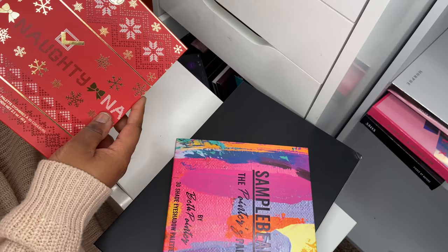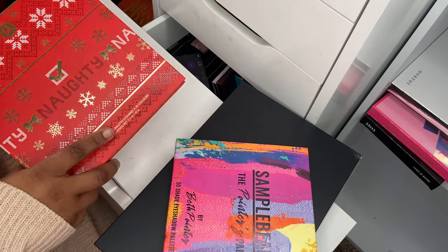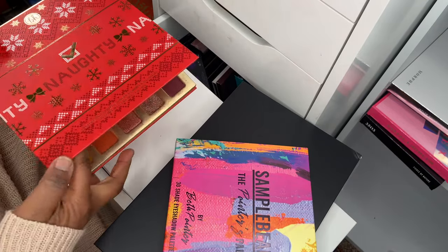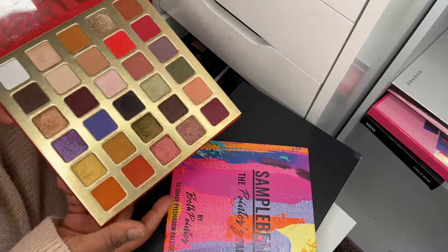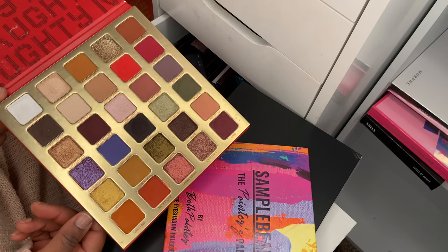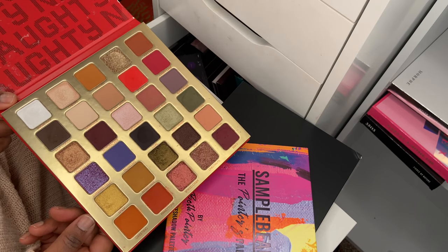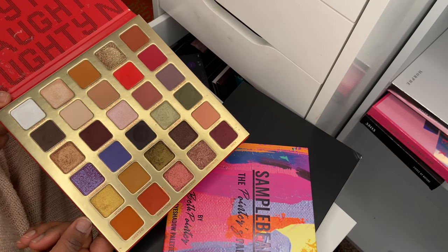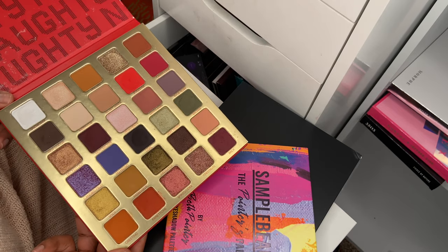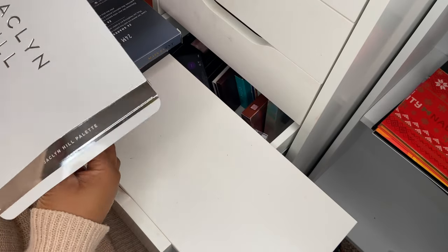Here is the BH Cosmetics Naughty palette. I had a few video ideas for Christmas but life had other plans. This is one of the best BH Cosmetics palettes I've ever come across. I've swatched it on my arm a few times on Instagram and it always looks bomb with no base — the color story is so grown up and pretty.